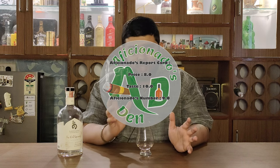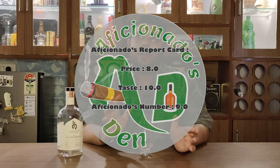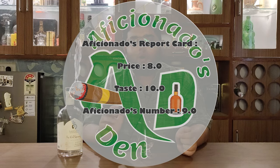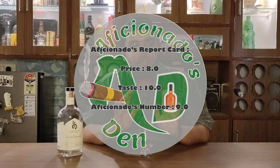Just a bit of soda on it would be an amazing combination. Now, to give the Aficionados Report Card for this gin: on the price point I would give it an eight, but on the taste I would definitely give it a ten on ten. It is an extremely amazing gin to taste.